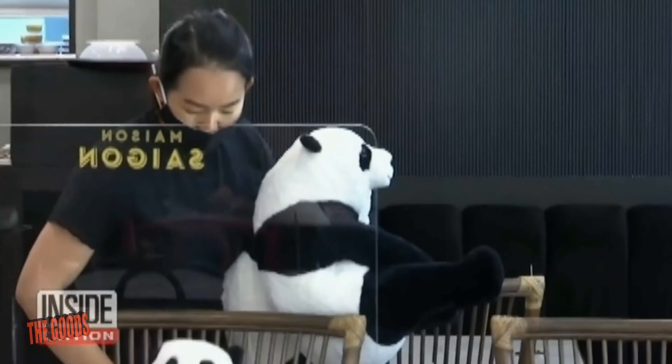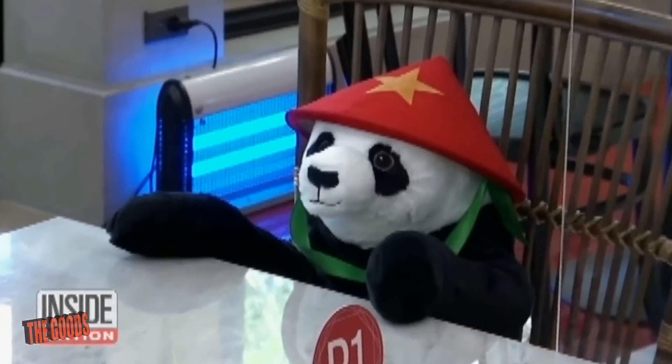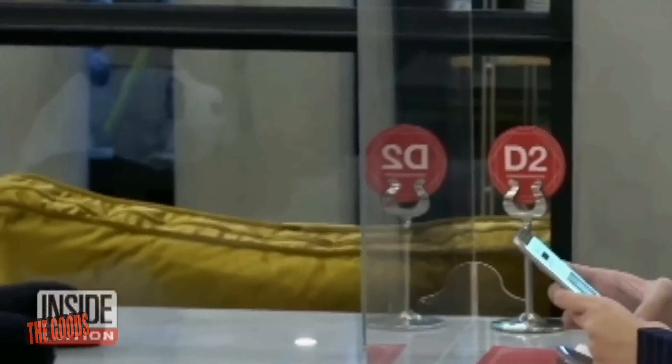This is not only happening in the United States — it's also happening overseas. There's a restaurant in Bangkok that's actually using panda bears to the same effect. There's also another restaurant using shower curtains in between the tables, which looks really weird in pictures, but it does what it's intended to — acting as a wall, kind of like a sneeze guard between each one of the tables.